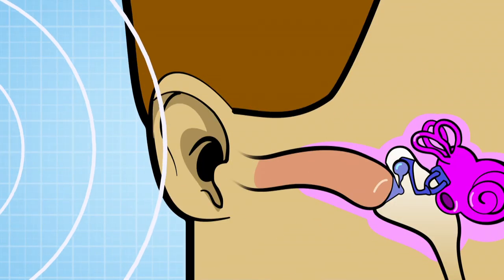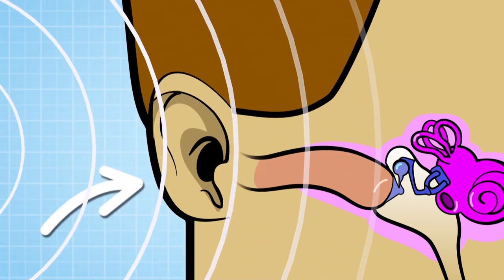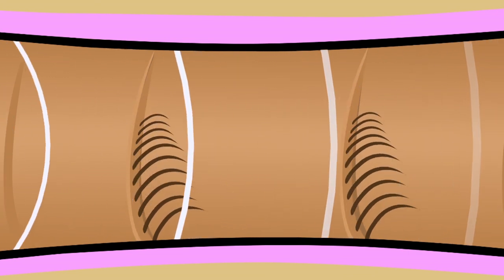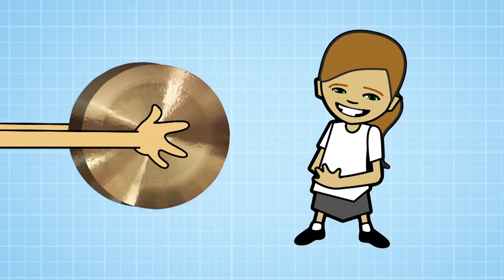This is the bit of the ear you can see — the outer ear. Sound vibrations come in this way before ending up in the inner ear, where they push past little hairs on the cochlea, causing them to move. This transmits sound information to the brain. The louder the sound, the more the hairs bend.